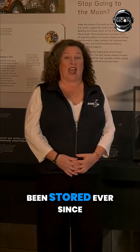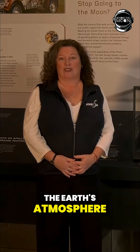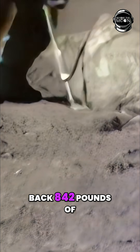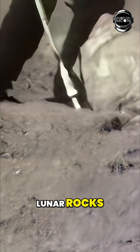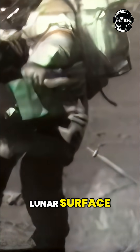That core sample has been stored ever since, never being exposed to the Earth's atmosphere. All told, the Apollo missions brought back 842 pounds of lunar rocks, core samples, pebbles, sand and dust from the lunar surface.